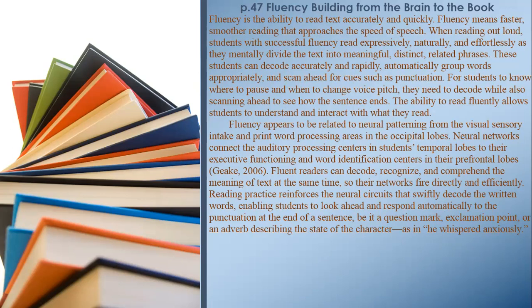Reading practice reinforces the neural circuits that swiftly decode written words, enabling students to look ahead and respond automatically to punctuation at the end of a sentence — be it a question mark, exclamation point, or an adverb describing the state of the character, as in 'he whispered anxiously.'